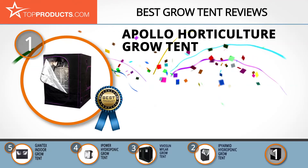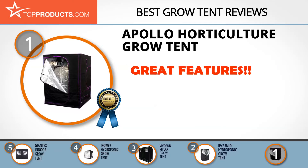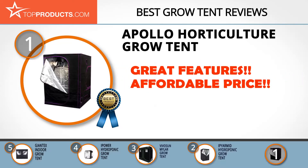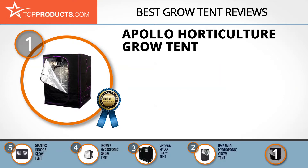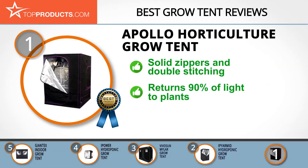Finally, the Apollo Horticulture Grow Tent made it to our top choice position because it provides a good array of features with an affordable price. Apollo Horticulture creates high quality products for people interested in naturally growing their own food, from small gardeners to great farmers. This product is a high quality growing tent for indoor spaces, having solid zippers and double stitching for light protection.